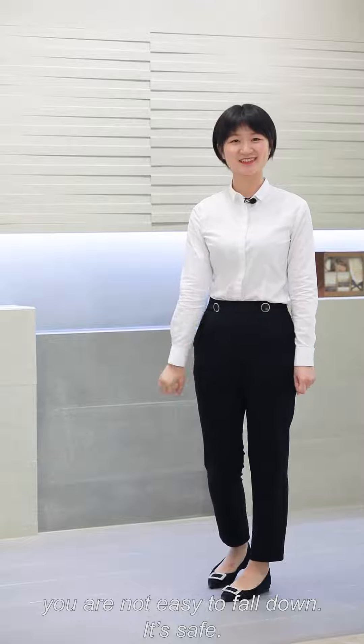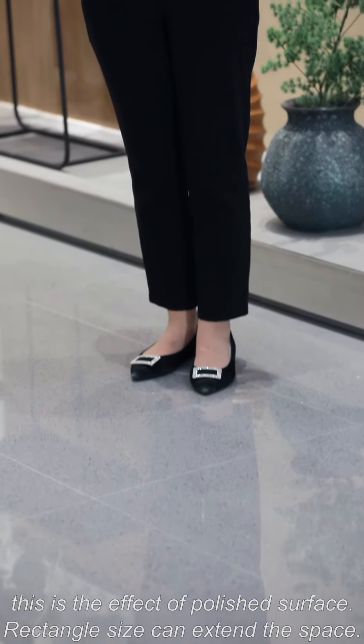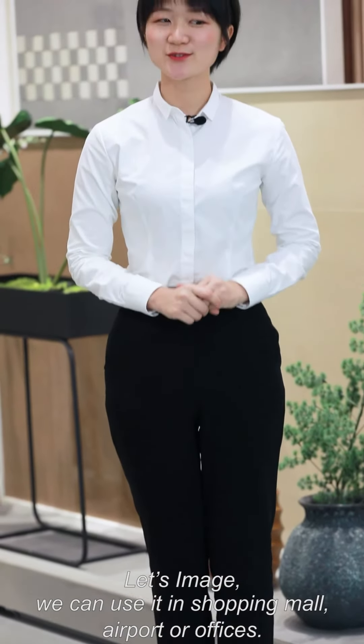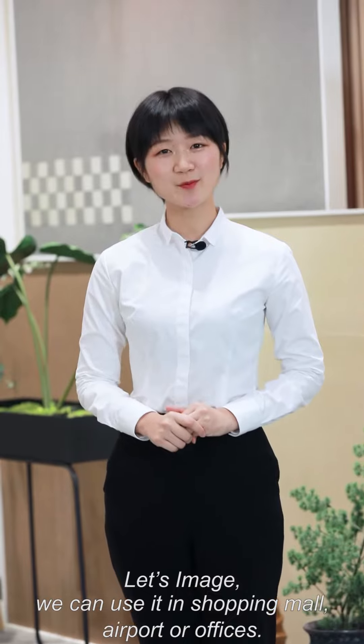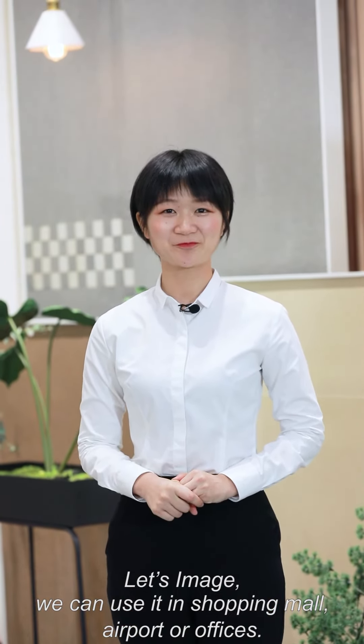It's safe. This is the effect of polished surfaces. The rectangle sides can extend the space. Let's imagine we can use it in shopping malls, airports, or offices. That's really neat. I'll see you next time.